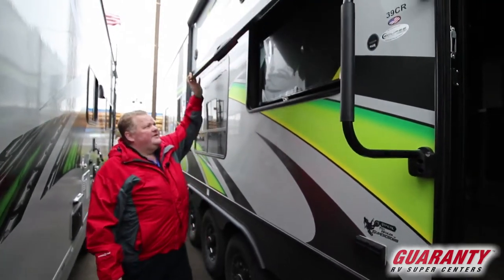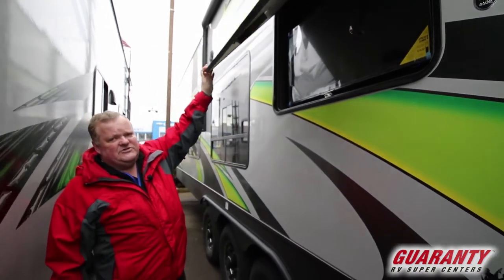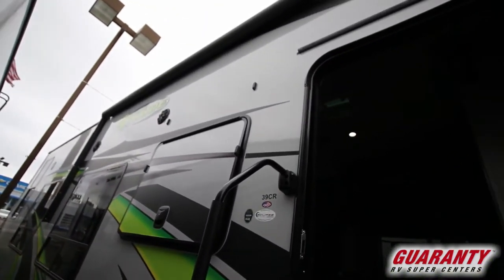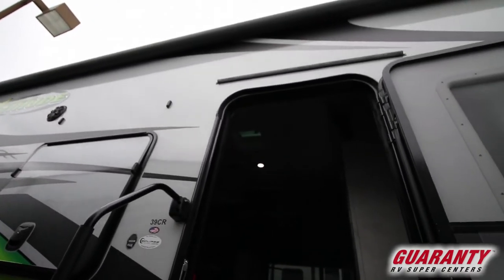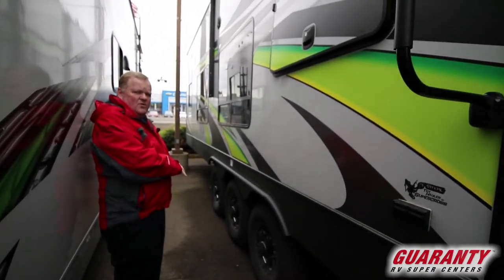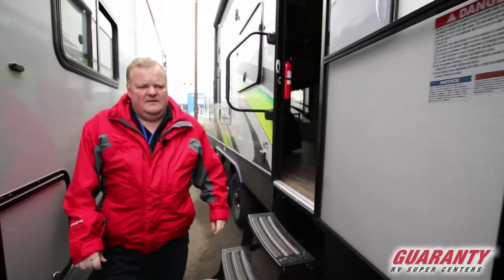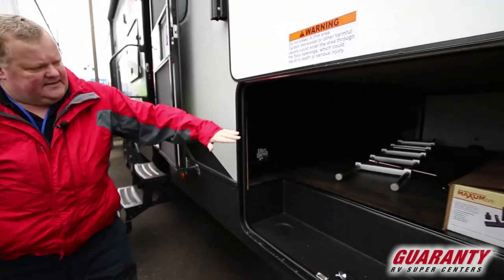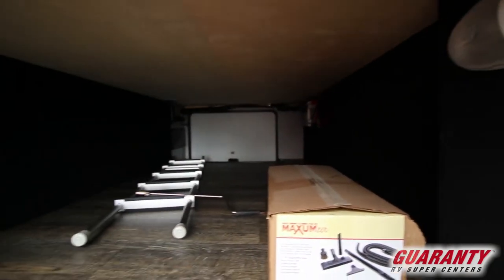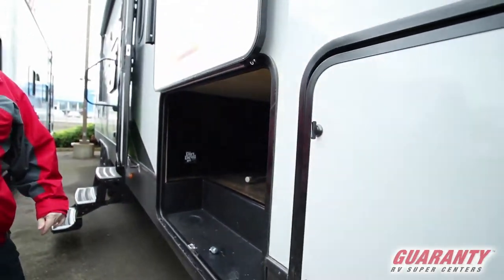On the outside, we have an entertainment center so you won't miss any important games or favorite TV shows. It also has an awning, and the premium sound system has speakers out here. It has three axles so it's going to hold whatever you want to haul — work or play. There's also a huge underbelly with lots of storage space, and it has central vac, which is nice to clean up sand at the end of the day.